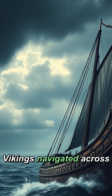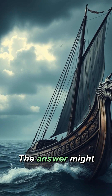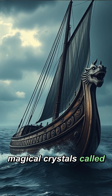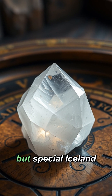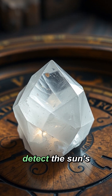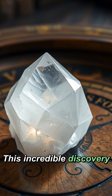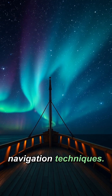Ever wondered how Vikings navigated across vast oceans without modern technology? The answer might surprise you. They potentially used magical crystals called sunstones — special Iceland spar that could detect the sun's position even on cloudy days. This incredible discovery has revolutionised our understanding of Viking navigation techniques.